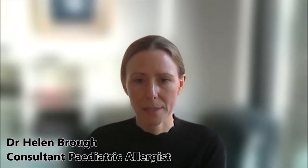Those are the types of symptoms that you can find with delayed food allergies, and these are not mediated by IgE but are mediated by a different part of the immune system.